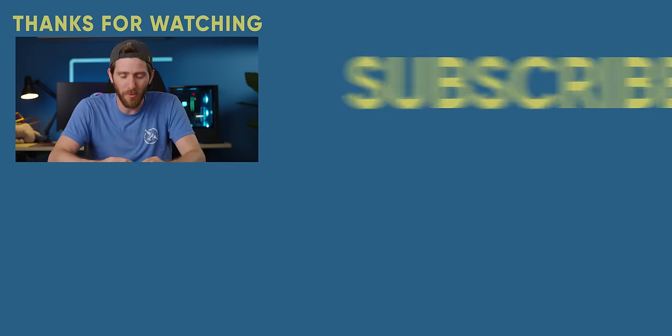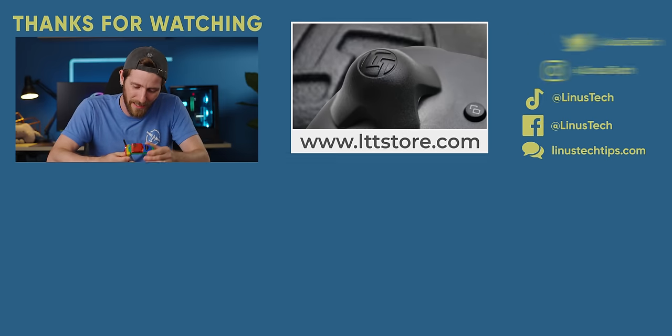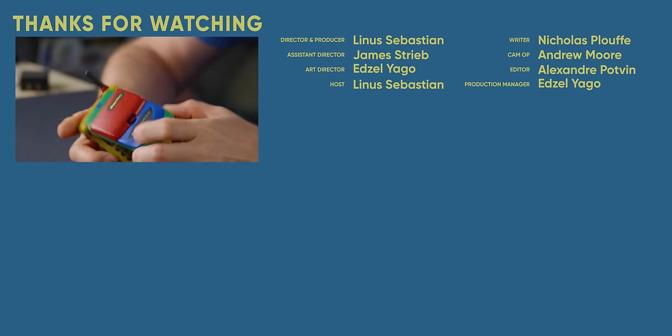If you enjoyed this video, make sure to check out the one where we looked at weird keyboards from AliExpress — definitely a similar vibe. I'll see you next time.